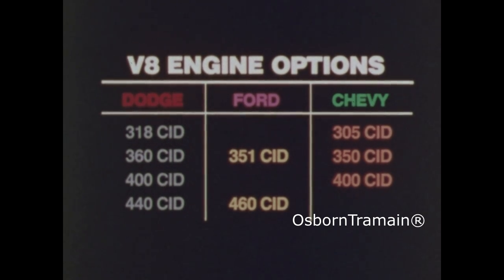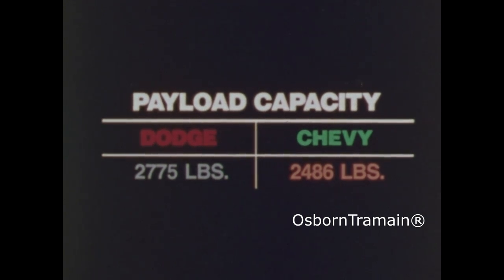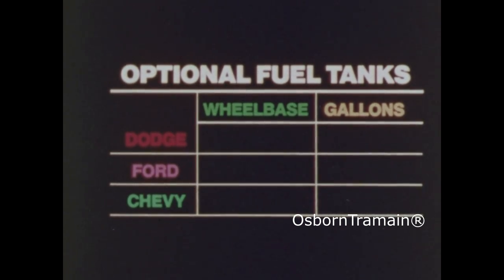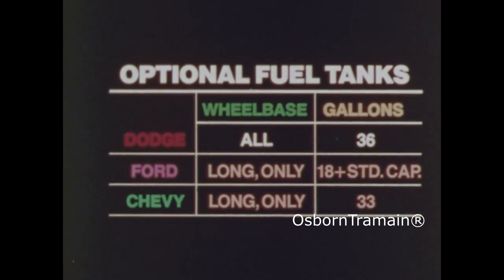Look at the engine options. Dodge gives you a choice of V8s — Chevy gives you 3 V8 choices and Ford only 2. The Dodge 400 and Chevy 305 V8s are not available in California. Payload is important: the 109 inch Dodge with 6,100 pound GVW has a 230 pound advantage over the short wheelbase Ford with the same GVW. The Dodge B300 with a 6,500 GVW has almost 300 pounds greater payload capacity than Chevy's G30 with 6,400 GVW. On long hauls, a large gas tank is a real convenience — Dodge has a 36 gallon fuel tank available for all wheelbase models as an option, while Chevy and Ford offer large fuel capacity only on their longer wheelbase models.